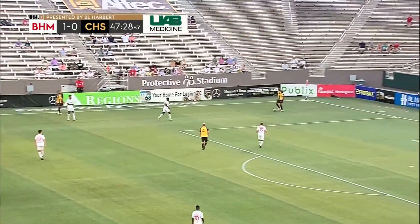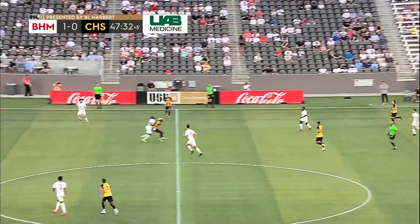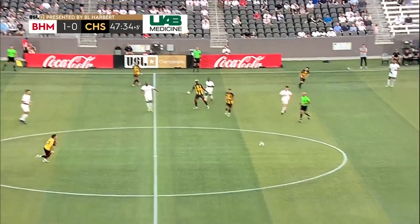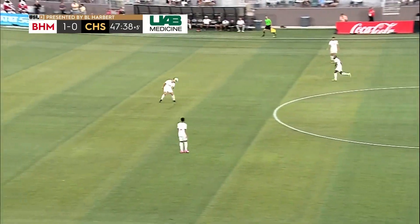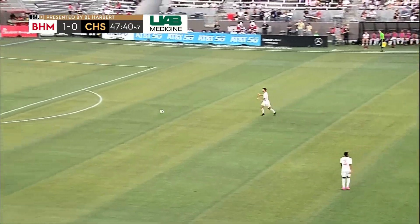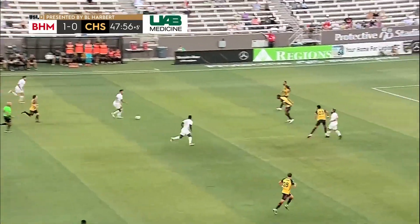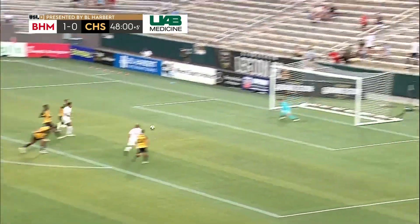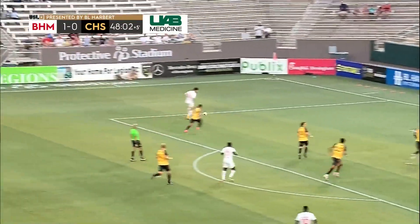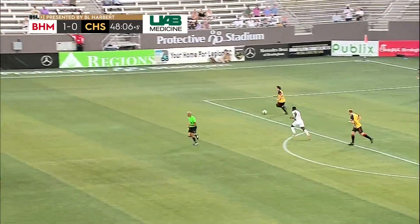They've been good in red, and tonight in white they have the lead. They may have a tough time choosing which kit they want to wear each week. Charleston Battery — one of the oldest, if not the oldest, franchise in the history of American soccer. Chance here for Birmingham though — Nico Brett will tee one up, and he's off the post a second time. It falls for Alvis, whose cross is cut out by Icaza.